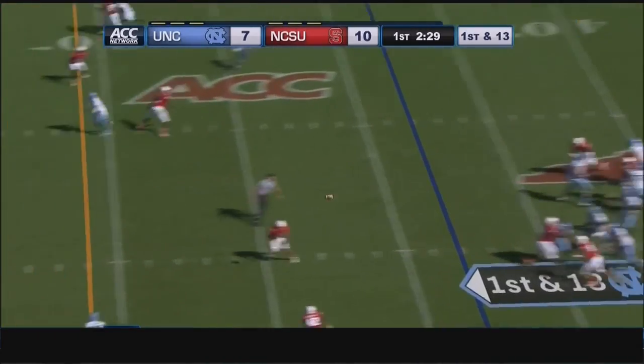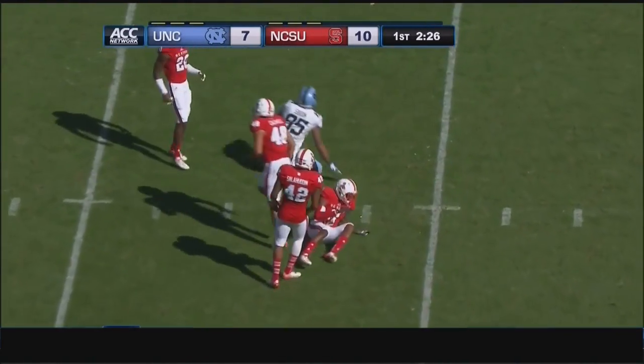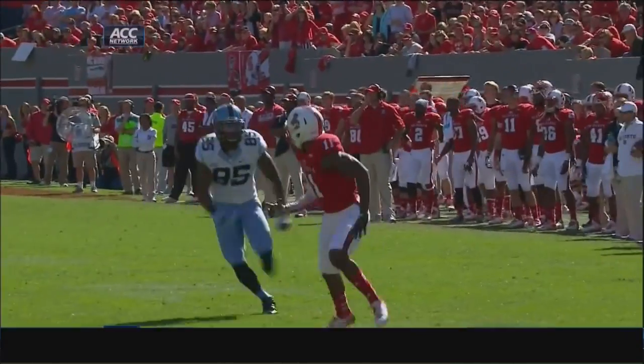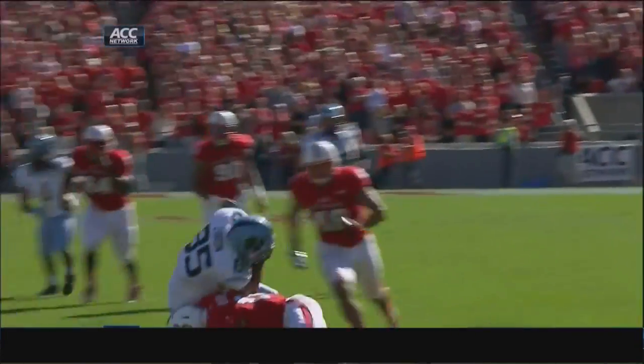Renner. Play action. Throws it over the middle. Ebron has it at the 15, first down as he's tackled at the 14. And Carolina in business again — down 10-7 but on the move.